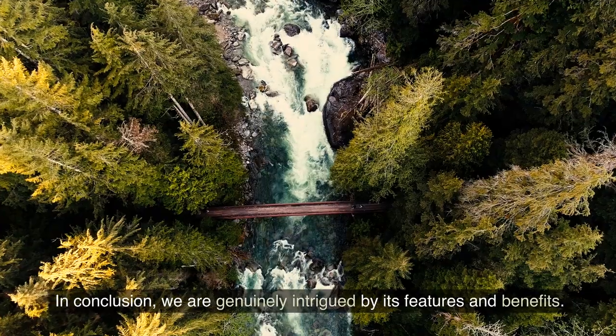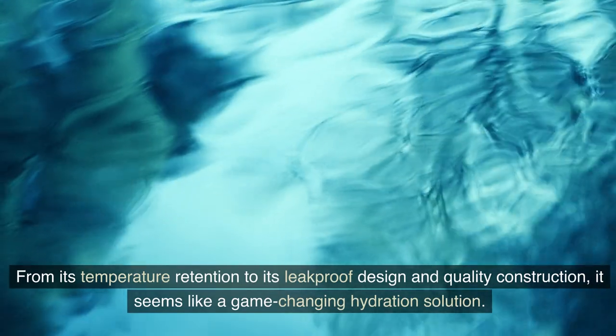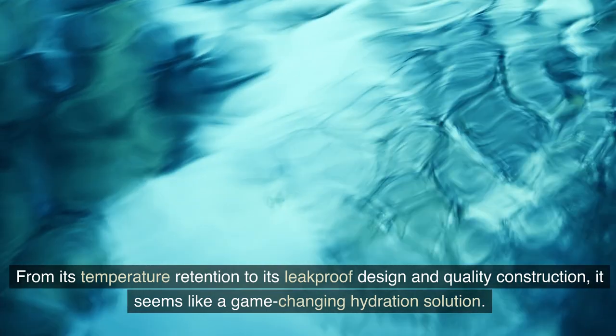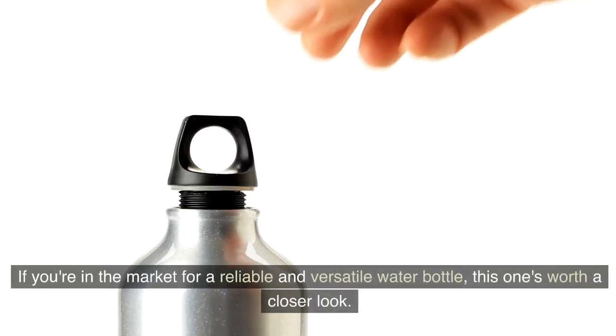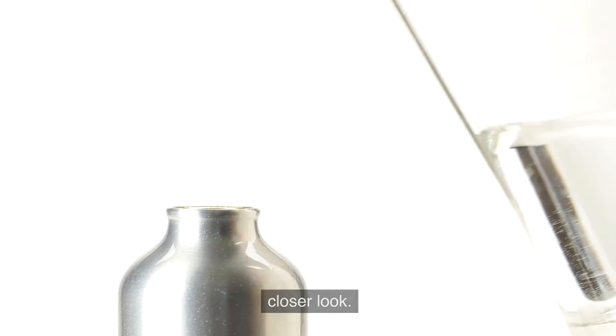In conclusion, we are genuinely intrigued by its features and benefits. From its temperature retention to its leak-proof design and quality construction, it seems like a game-changing hydration solution. If you're in the market for a reliable and versatile water bottle, this one's worth a closer look.